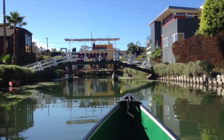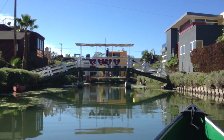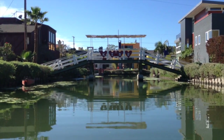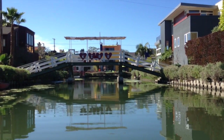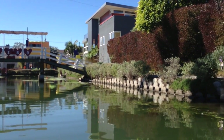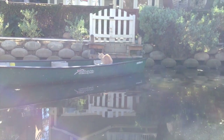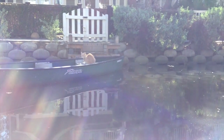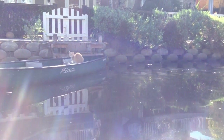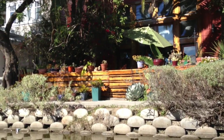This is the kissing bridge — if you want to kiss somebody, take them here and you can either paddle under it or walk over it and kiss in the middle. And there's a kitty cat sitting in a boat! Maybe he's going to go for a canoe ride. Hey kitty cat — it's unusual for a kitty to be so comfortable near the water.